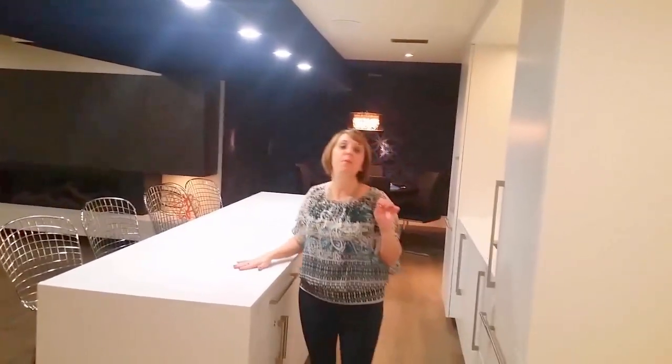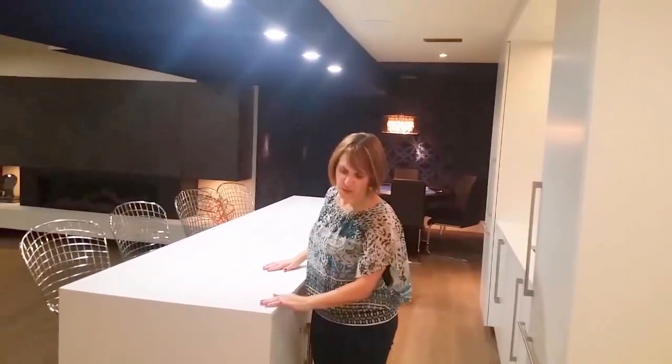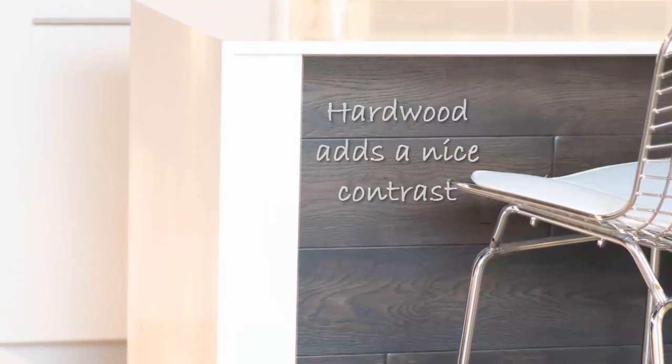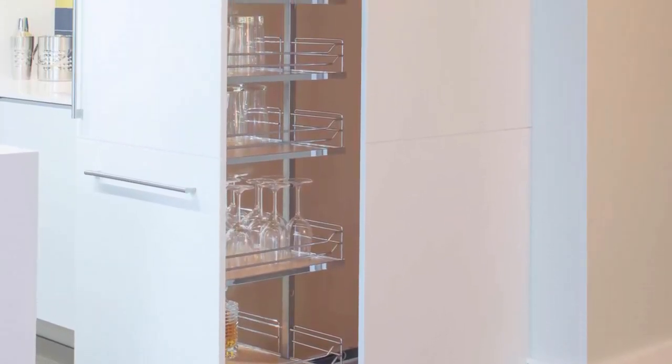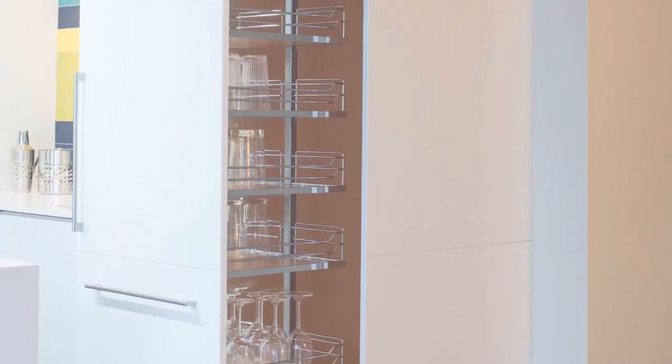Before we get to the poker room, I just want to take you to this beautiful bar with the island with the waterfall countertop. This is a white quartz countertop that just looks beautiful, nice and clean, and matches really nicely with the custom cabinetry. Pullouts offer great storage — you're not digging into cupboards trying to find what you need; it's all right there for you to easily access.